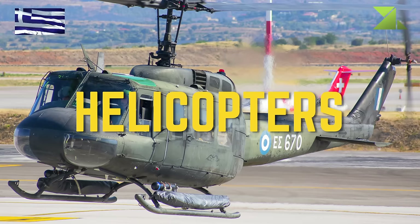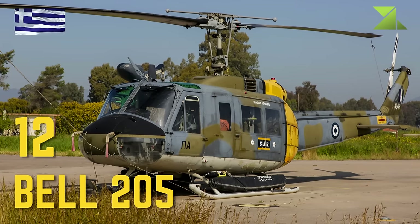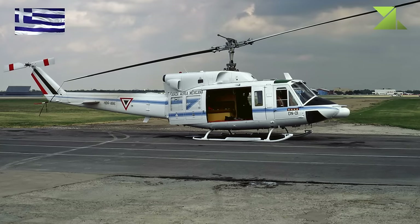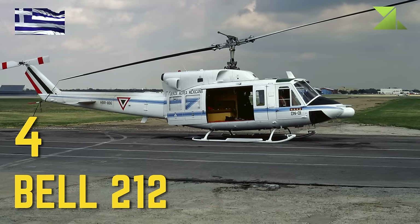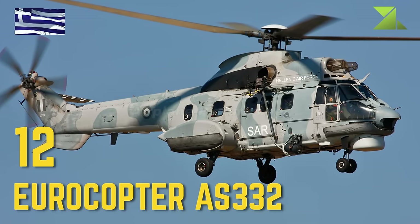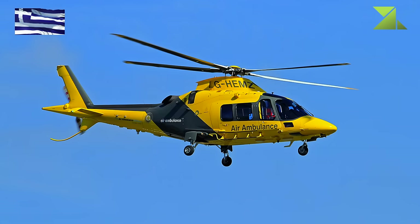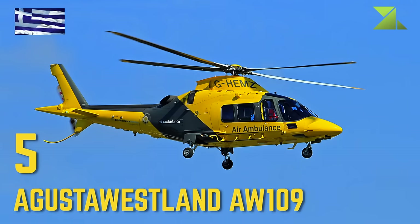Helicopters: Bell 205, Bell 212, Eurocopter AS-332, AgustaWestland AW-109.